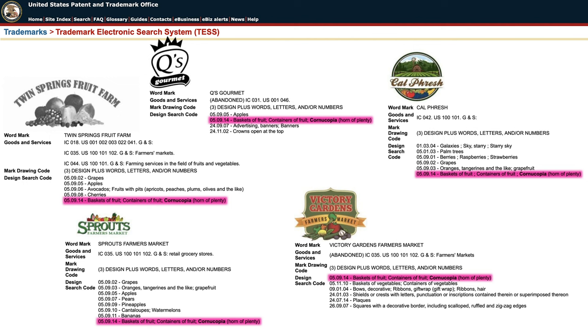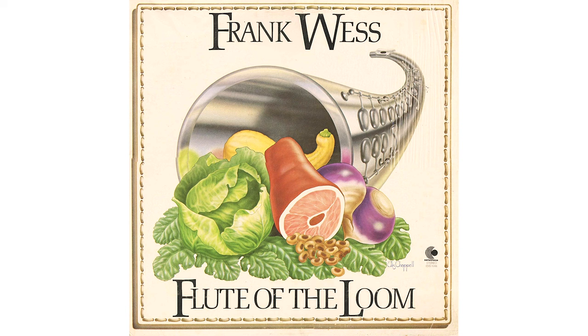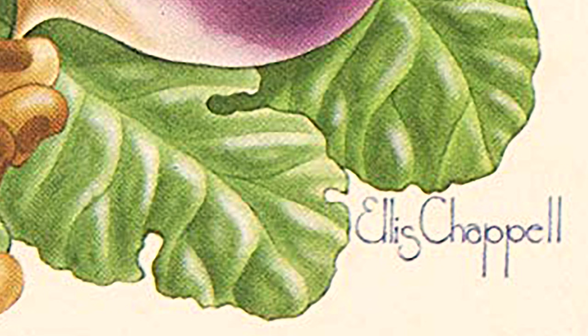To make up for it, I have some fresh enjoyable news when it comes to one of the most exquisite pieces of residue that's made the rounds in Mandela circles for quite a while now — Frank Wesses' Flute of the Loom. The cover's artist is a Mr. Ellis Chappelle.